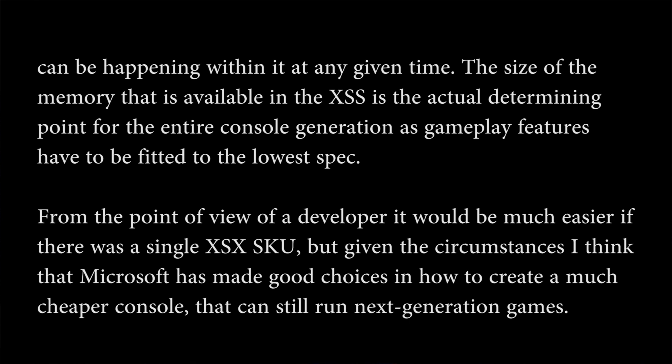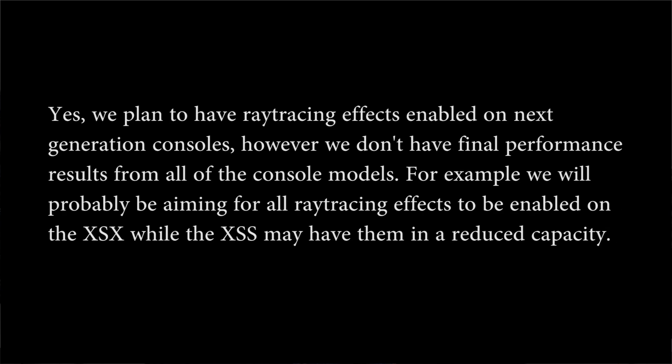The size of the memory available on Xbox Series S is the actual determining point for the entire console generation — gameplay features have to be fitted to the lowest spec. From the point of view of a developer, it would be much easier if there was a single Xbox Series X view. But given the circumstances, Microsoft have made a good choice in creating a much cheaper console that can still run next-generation games. Regarding ray tracing, they plan to have ray tracing effects enabled on next-generation consoles, though the Xbox Series S may have to have them in a reduced capacity.